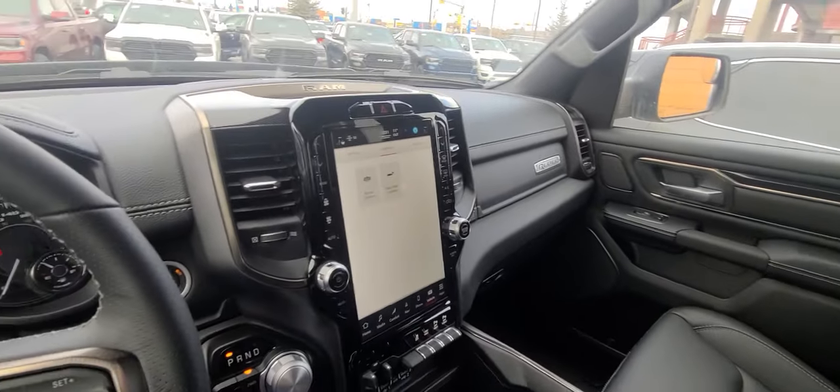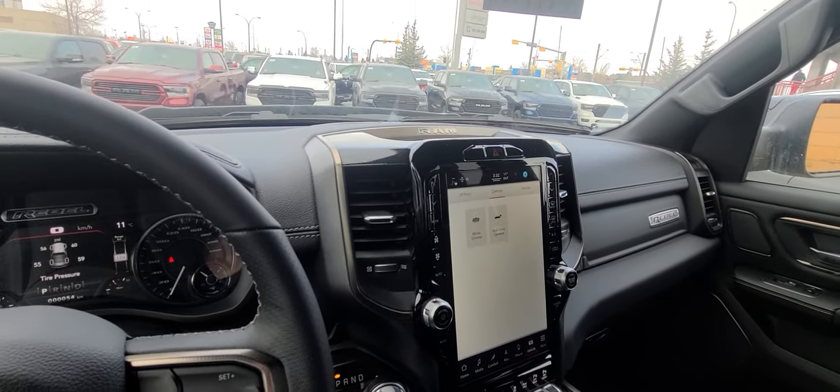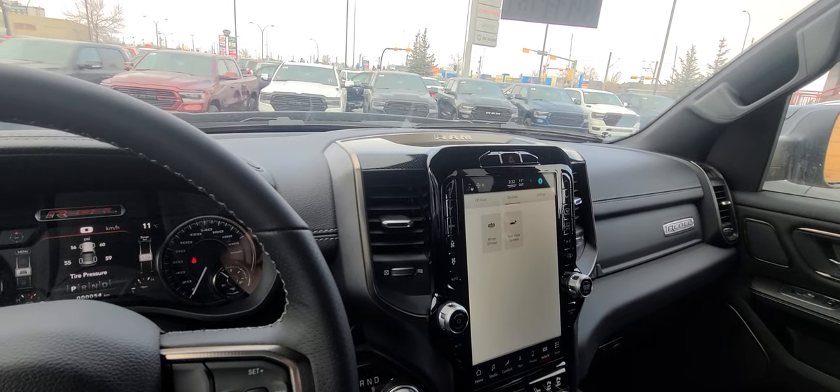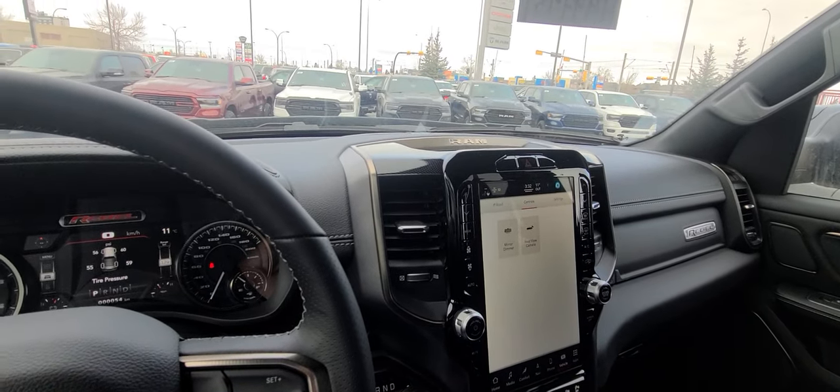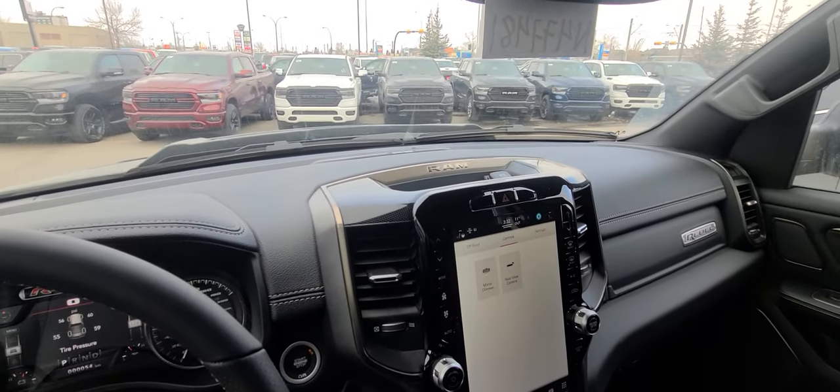Anyways, Jace, thanks for watching. Let me know if you want to send your mom over to test drive this vehicle — I could have it parked up front, warmed up, and we can run her credit app as well. Thanks, bye now.